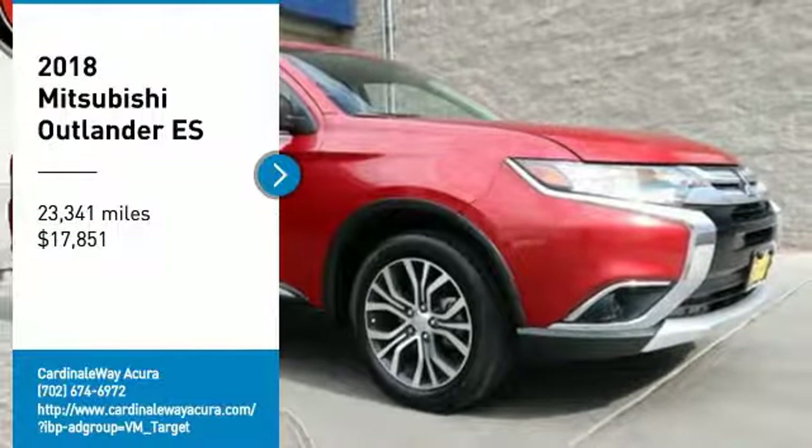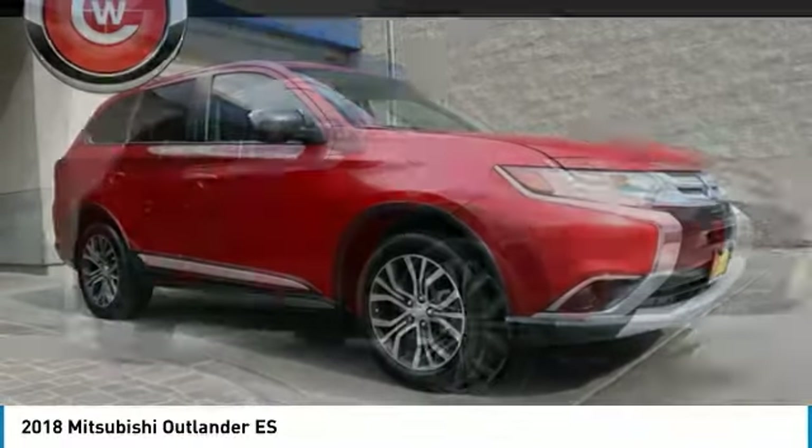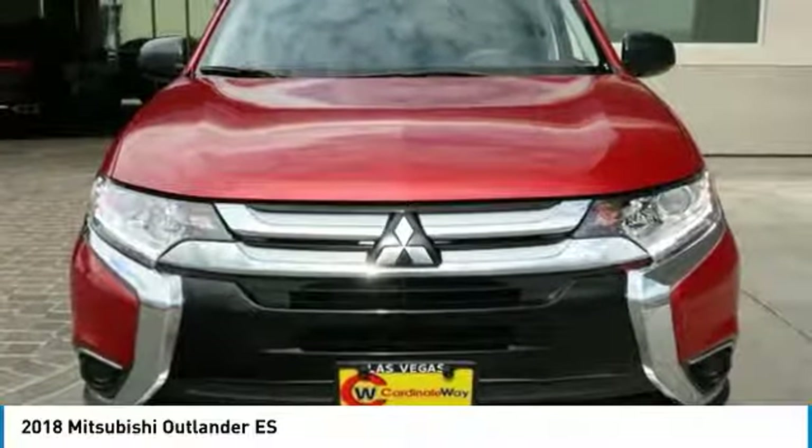Come test drive the 2018 Outlander, a versatile crossover with power to spare. Outlander boasts an upgraded level of interior comfort and advanced technological features to give you control over every element of your drive.